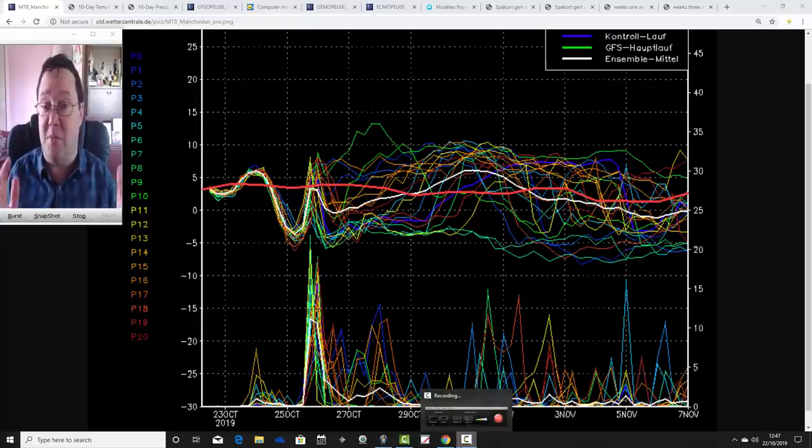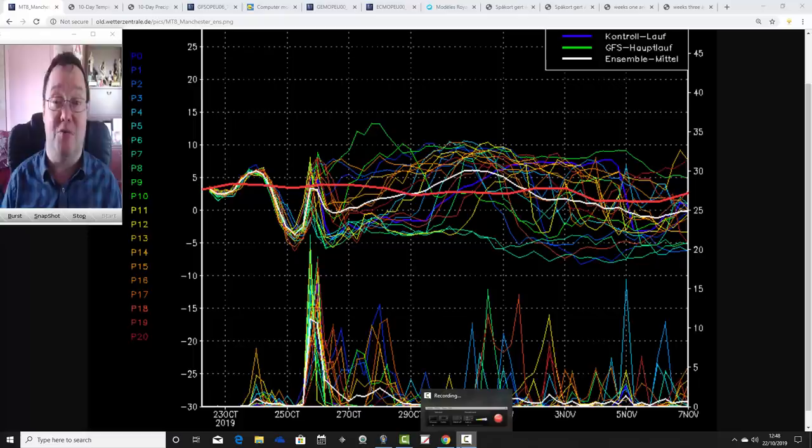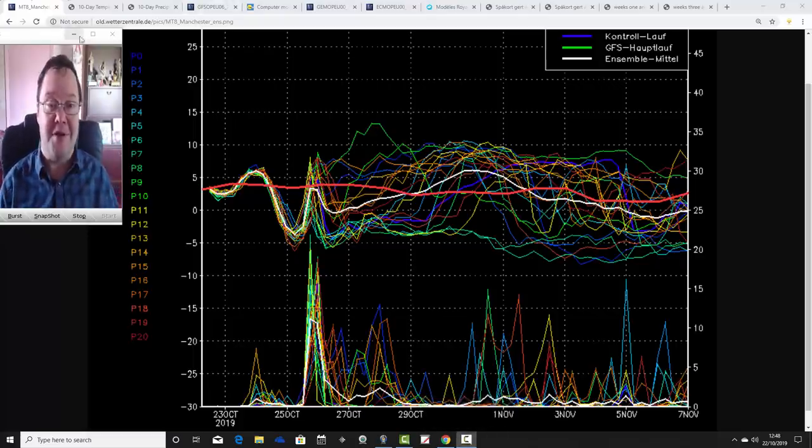End of the weekend and next week, we might see some high pressure again. But where that high pressure is sitting is causing all sorts of problems in the model output. We could either have a relatively mild end to October, or we might have quite a cold end to October. The East Central 30-day outlook has been released for the UK and the rest of Europe too, so have a look at it and see what's going on with that one.